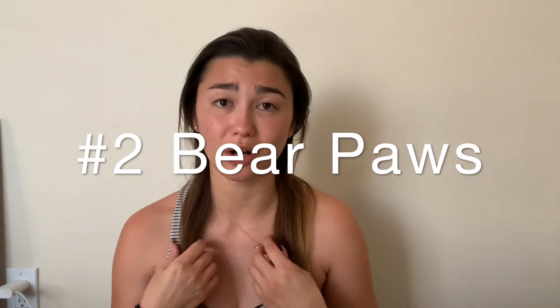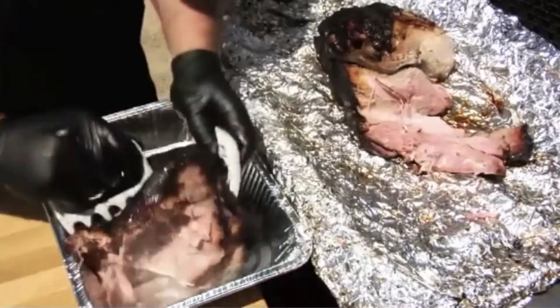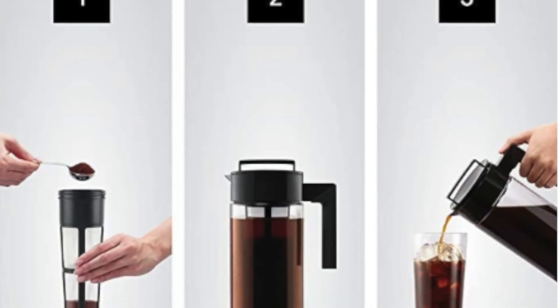The second gift is Bear Paws — they're used to shred barbecue. If your dad is a smoker or cooks barbecue a lot and makes shredded chicken or pulled pork, he'll need these. They're only $13 and come with two of them in various colors. The third one I picked mainly because it's aesthetically pleasing — a one-quart cold brew coffee maker for only $24.